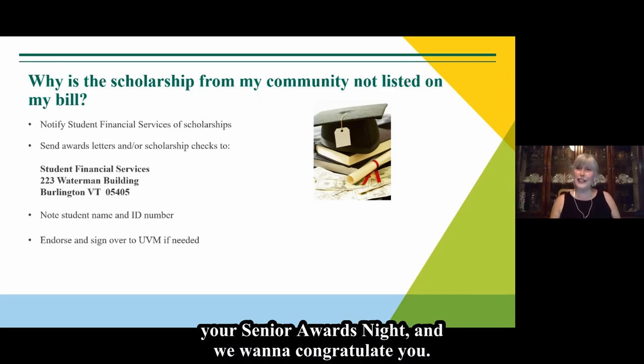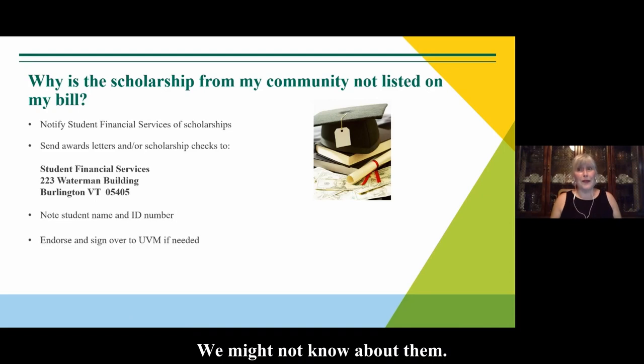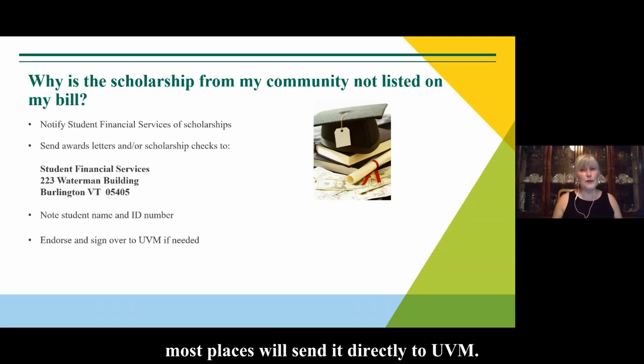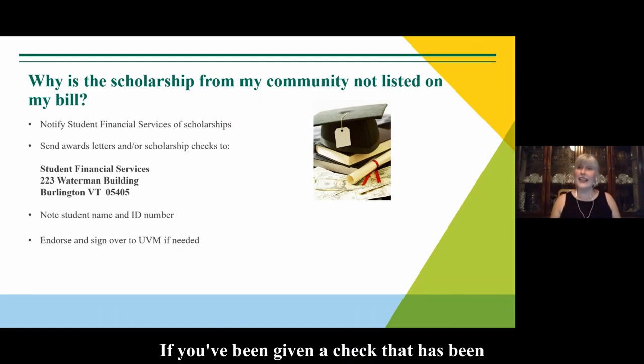Many of you have just gone through senior awards night — congratulations. If you've received community scholarships, you might wonder why you don't see them on your bill. We might not know about them. Please notify us that you have received an award by sending an email. If you have an award letter, send that along as well and we can note it in your account. When the scholarship check comes in, most places send it directly to UVM — make sure they have your name and ID number. If a check is written out to you, you can endorse and sign it over to UVM.